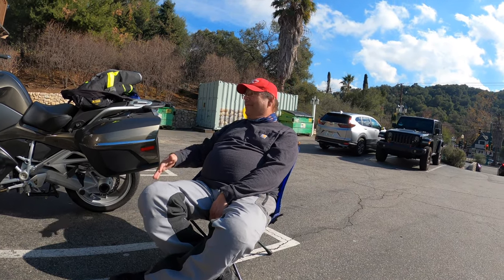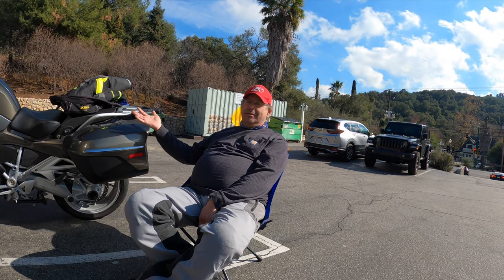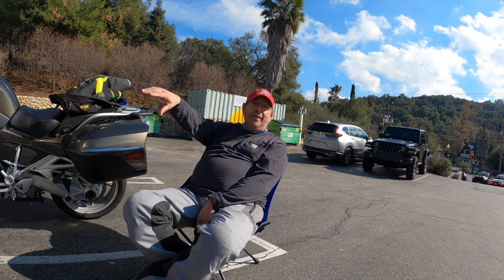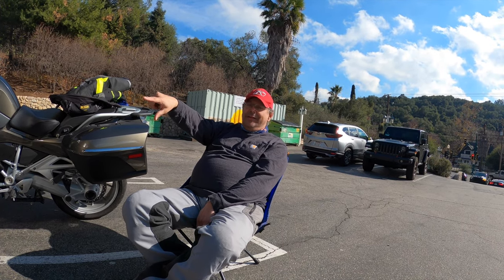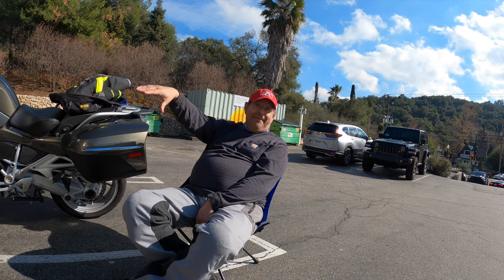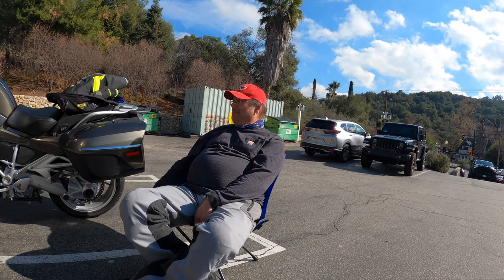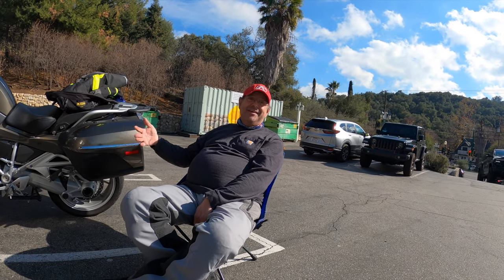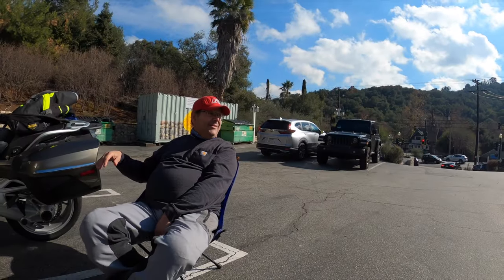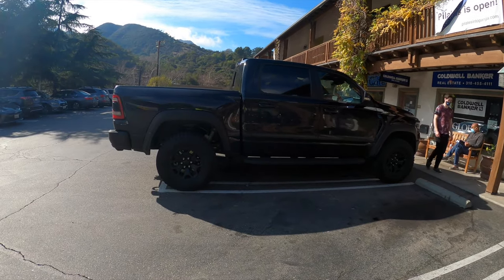Nobody who has one of these is a new rider. Nobody says 'I'm going to go out' and starts on this. I get the fantasy of 'I'm riding to Africa,' but I'm not riding to Africa — and I can handle a dirt road on this just fine.